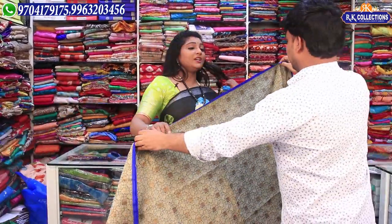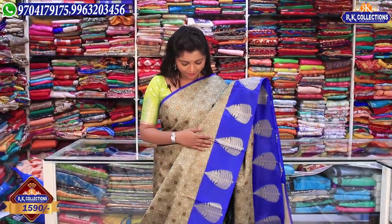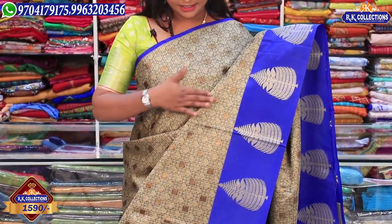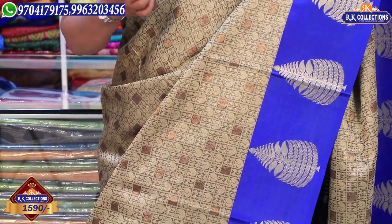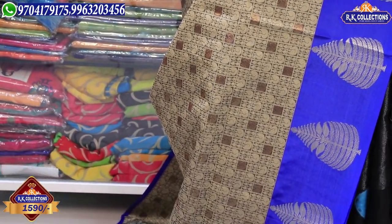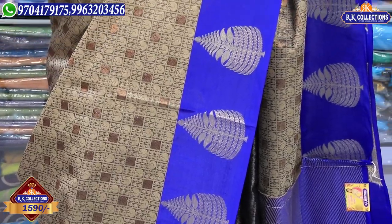Next, we have a cream and blue color combination. It is very good — a classy and fancy variety. We have a cream color combination with a peacock design and drop design. This is a highlight of this palette. We also have a royal blue color combination with a leaf design and beautiful more colors.